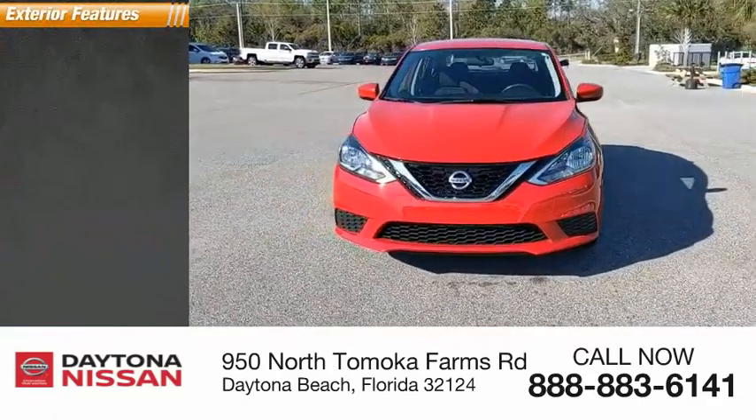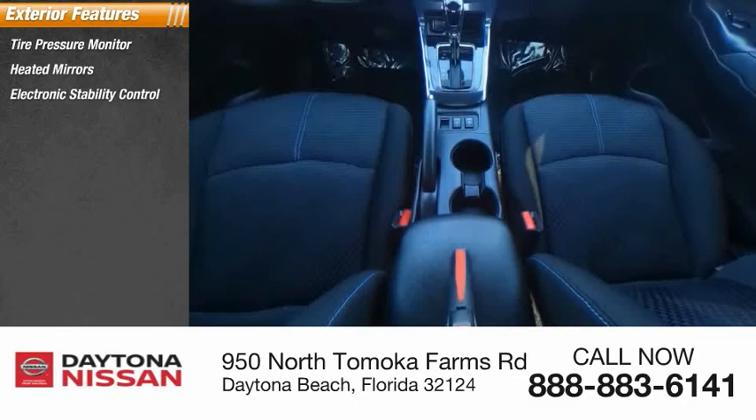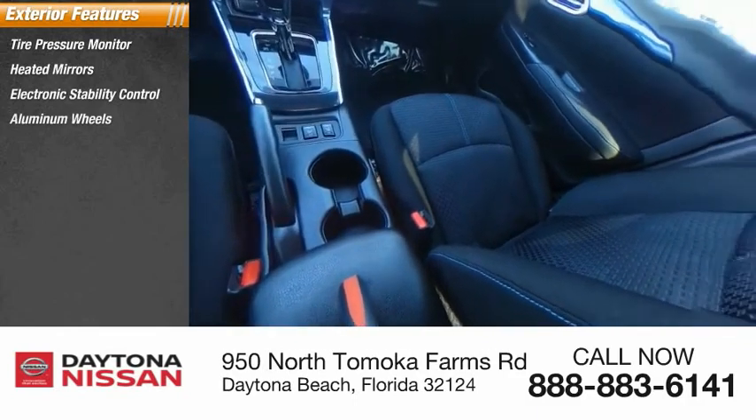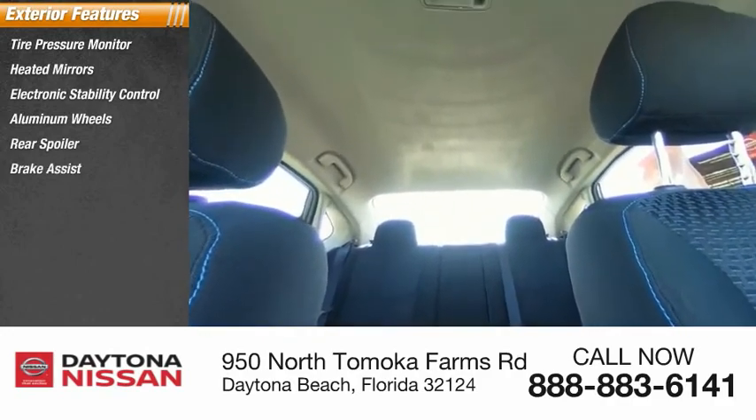Here are some of this vehicle's great options: tire pressure monitor, heated mirrors, electronic stability control, aluminum wheels, rear spoiler, brake assist, traction control, stability control, engine immobilizer.